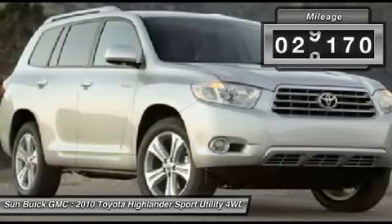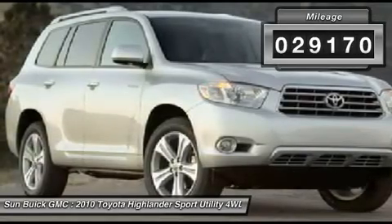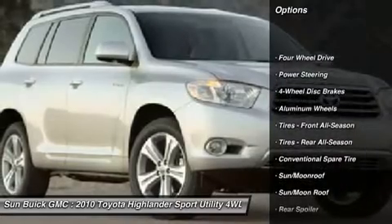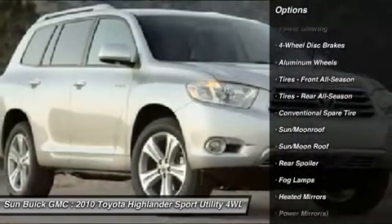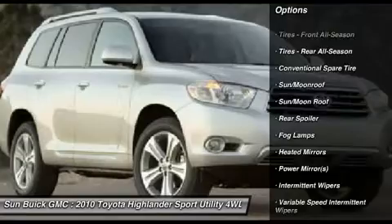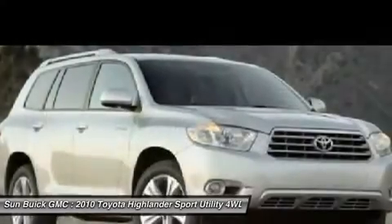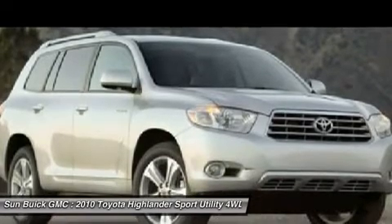This vehicle has less than 30,000 miles. Here are some of this vehicle's great options: anti-lock braking system, steering wheel audio controls, CD changer, traction control, air conditioning, adjustable steering wheel, power steering, keyless entry, four-wheel disc brakes, cruise control.